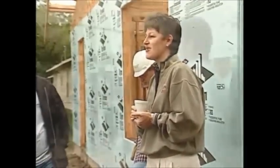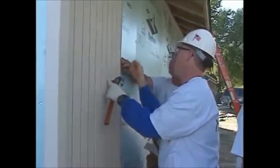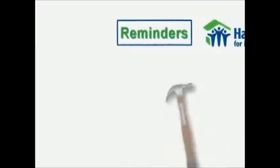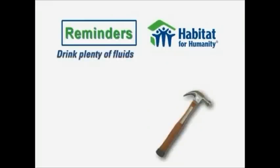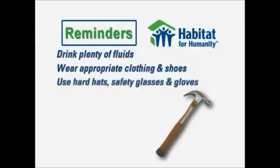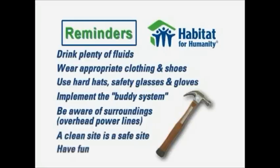Safety meetings will be held each morning with your house leader. Remember, most of the things we have talked about are just common sense — many of them are obvious, but we sometimes take them for granted and forget them. Here are a few reminders: drink plenty of fluids; wear appropriate clothing and shoes; use hard hats, safety glasses, and gloves; implement the buddy system; be aware of your surroundings, especially overhead power lines; a clean site is a safe site. And finally, remember to have fun.